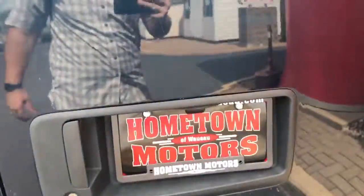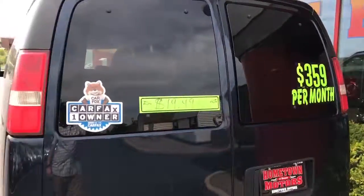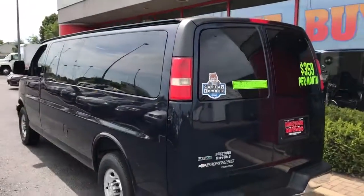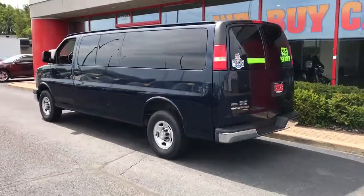You can see pictures and pricing information on our website, hometownwasa.com. We offer easy and no money down financing options, great interest rates. Feel free to give us a call at 715-675-1000. We're open until 6 o'clock all week and until 2 o'clock on Saturday. Thanks for watching.